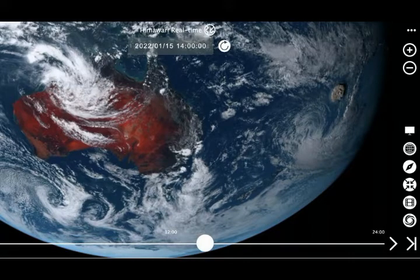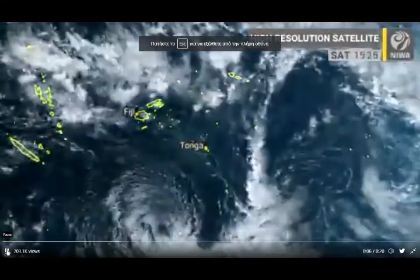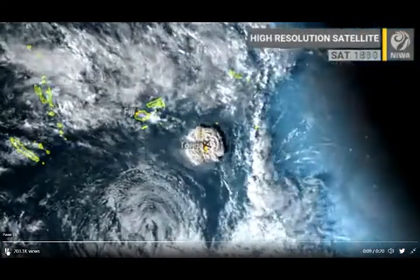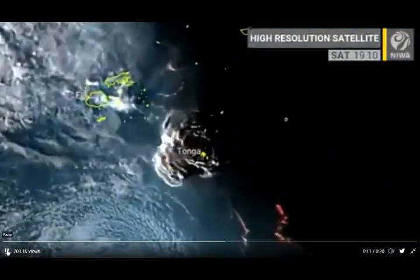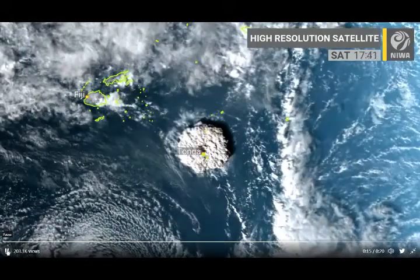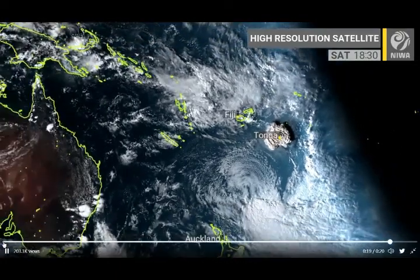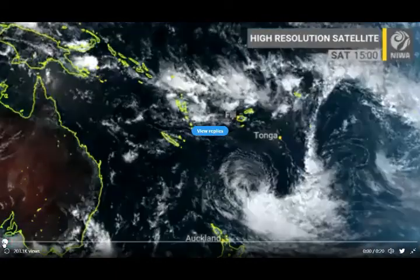Mid-ocean ridges in particular make up the most significant volcanic system on our planet, forming a roughly 80,000-kilometer-long network of undersea mountains, along which 75 percent of Earth's volcanism occurs. Because these volcanoes are located under thousands of meters of water and sometimes permanent sea ice, we are only just starting to understand what the subsurface architecture of these volcanoes looks like.